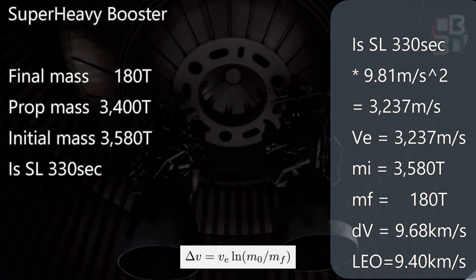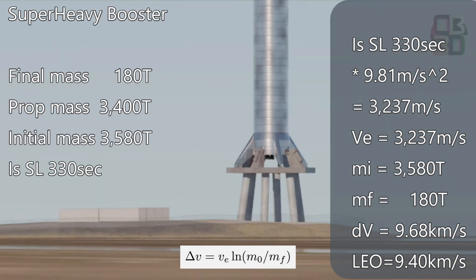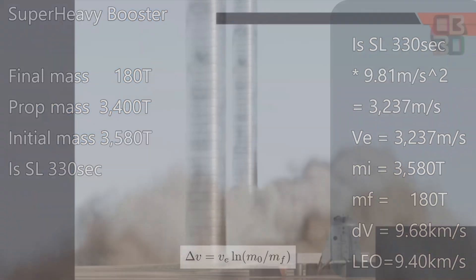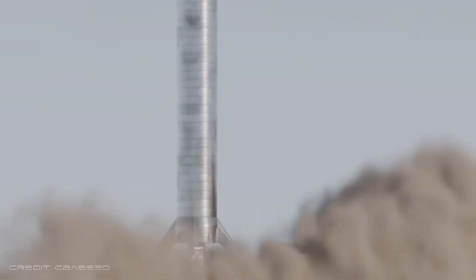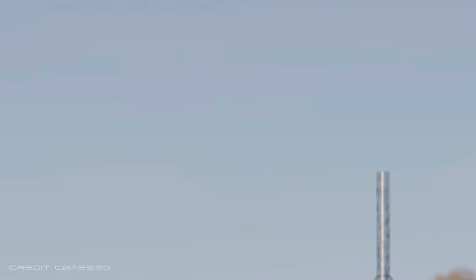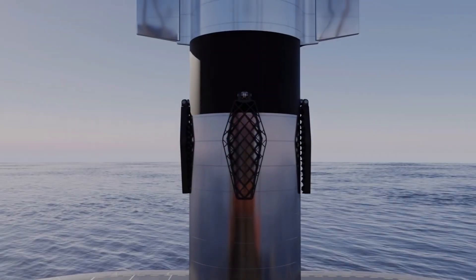We see that the booster by itself, with no second stage at all, could get into orbit — it could, in fact, be a single stage to orbit ship. It turns out we could add up to 16.5 tons, giving a total final mass of 196.5 tons, and still just make it. Or that could all be fuel to come back and land. We don't know how many tons Super Heavy will need to land, but it will likely be more than 16.5. If it ever goes into orbit, it's probably doomed — it depends on the terminal velocity, and that depends on many factors.